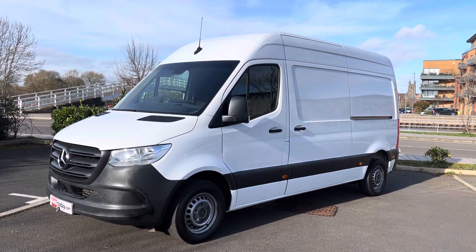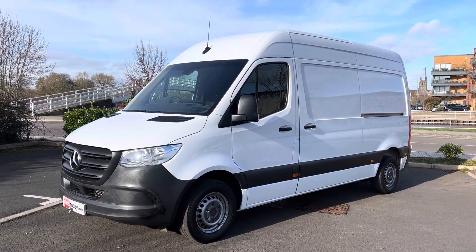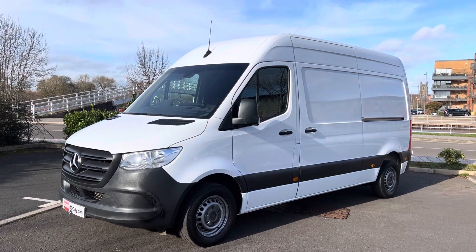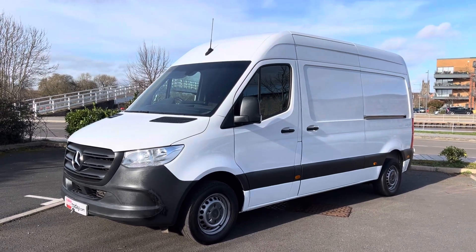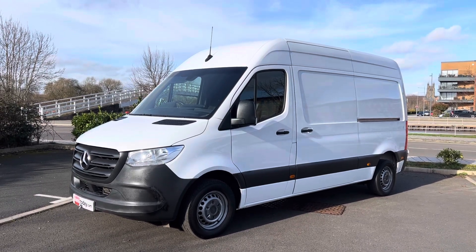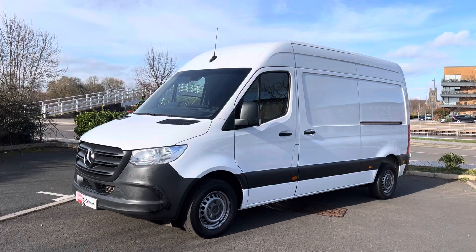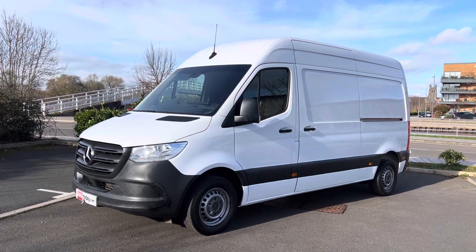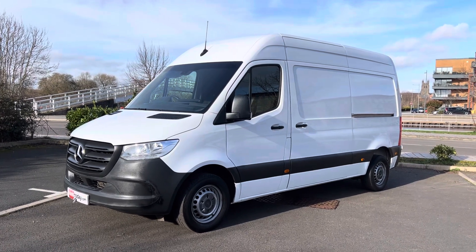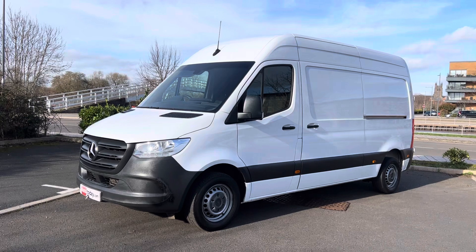Good afternoon ladies and gents, it's Simon here at Vans Today in Worcester. I'm here to give you a video walk around of this 2021, on a 21 plate — the legend that is the Mercedes Sprinter in 314 CDI format, with the medium wheelbase and high roof. It's a really popular van, this one, obviously the newer shape version. It is Euro 6 emission zones compliant.